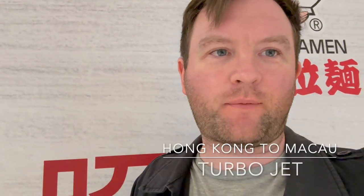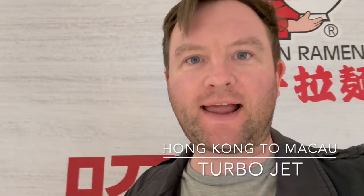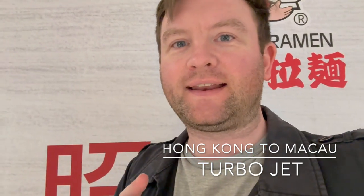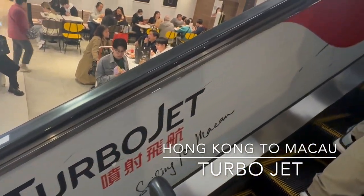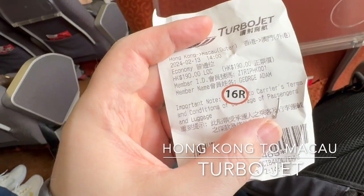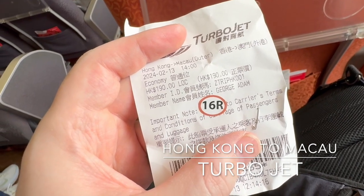We've had a fantastic time here in Hong Kong and now we are on our way to Macau. There are several ways you can cross from Hong Kong to Macau. There's a very long famous bridge, which we saw whilst on Lantau Island going up the cable car, but you can take that by coach. We're going by ferry — a turbo jet ferry or turbo jet boat. The price of the ticket is about 240 Hong Kong dollars per person.